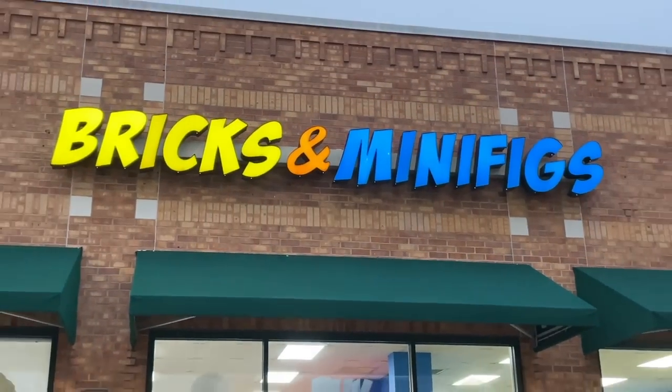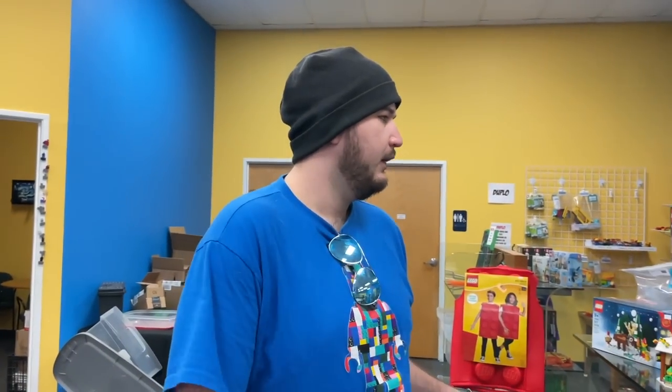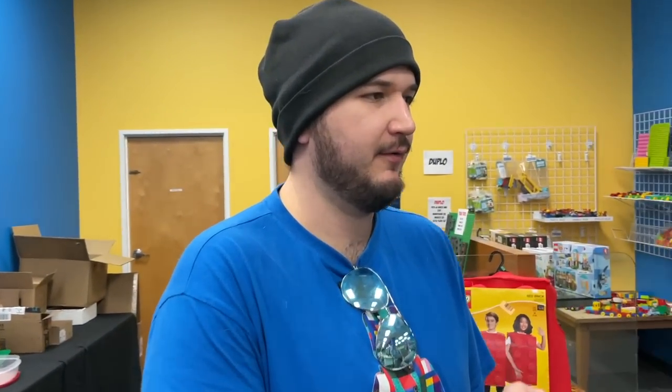All right Ross, where are we at? Bricks and Minifigs. So excited. Right off the bat, I think I already see something I might want to grab.